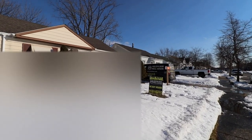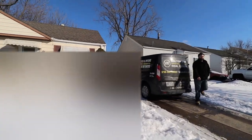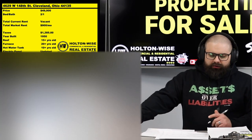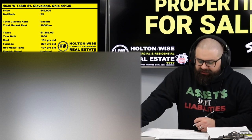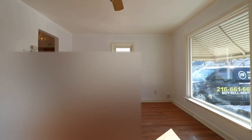4629 West 148th, Cleveland, 44135. This is a nice, solid little single-family rental, but it needs some love, so I priced it accordingly. That's what we do here on Holton Wise TV — give it to you straight and transparent. What you have here is a two-bedroom, one-bathroom home that will rent for approximately nine hundred dollars a month to a Section 8 tenant. That's my best guesstimate, but I do run the biggest scattered-site real estate portfolio in the Cleveland market, so I'd say my data is pretty accurate.